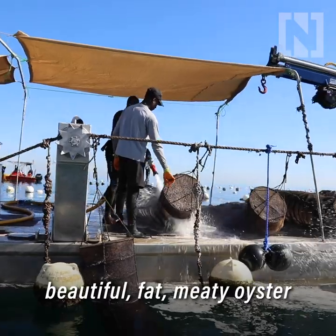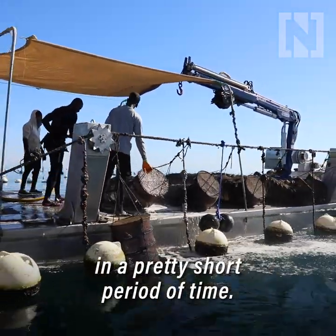So we get a very beautiful, fat, meaty oyster in a pretty short period of time.